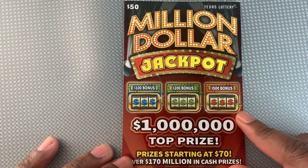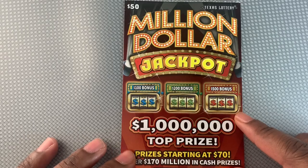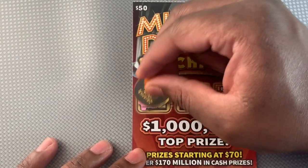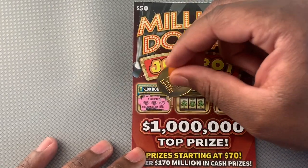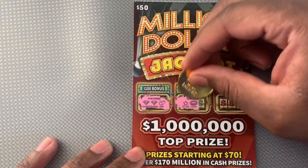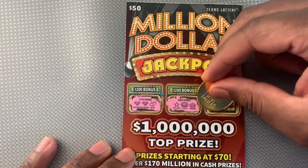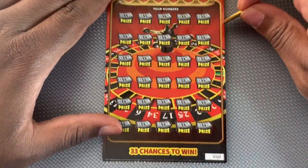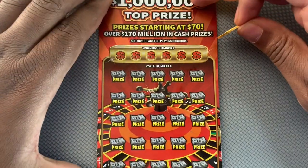Bonus area up top — got to match three flight symbols to win, so let's see if we can get 400. We got a diamond, diamond, and a bar — teasing me. And we got a star, chip — oh man, for 500. We got cherry now, so nothing up there. Down below, let's see if we match our numbers to the winning numbers.